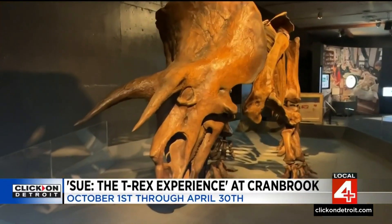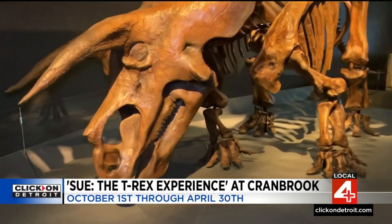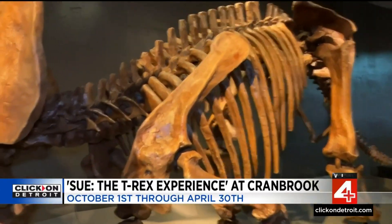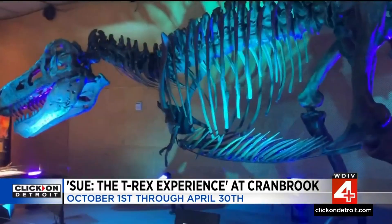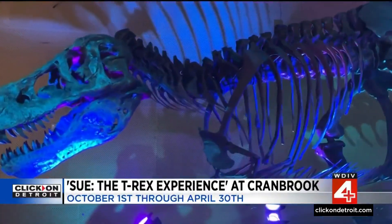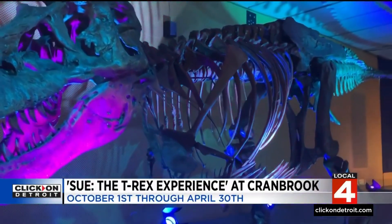If you're more into Team Triceratops, they've got you covered — that Sue may have gone toe-to-toe with. And it was nothing to be messed with, as you might be able to see from these ferocious horns. Sue, the T-Rex exhibit, opens this weekend at Cranbrook Institute of Science. Tim Pamplin, Local 4.